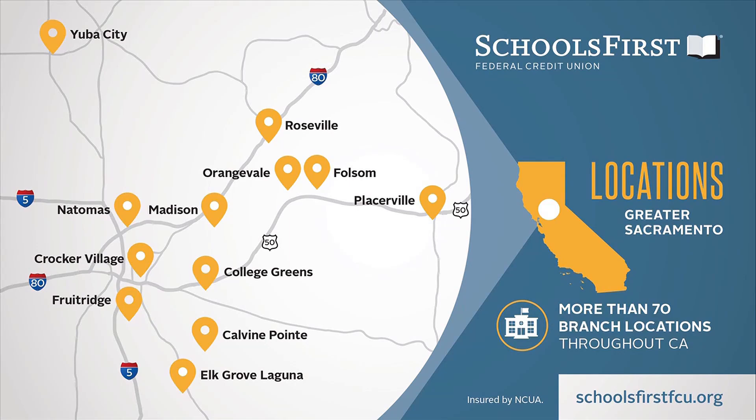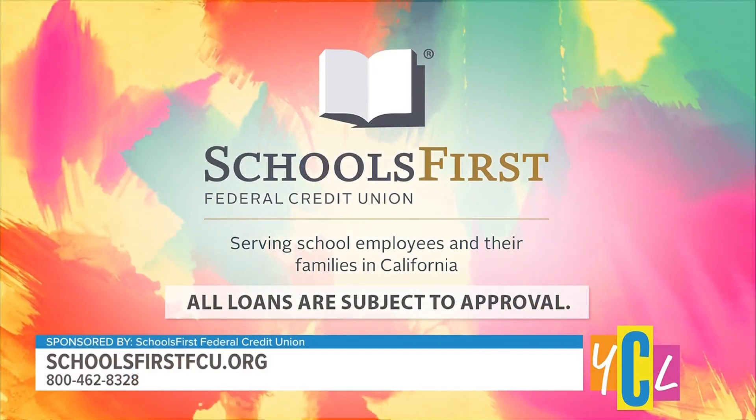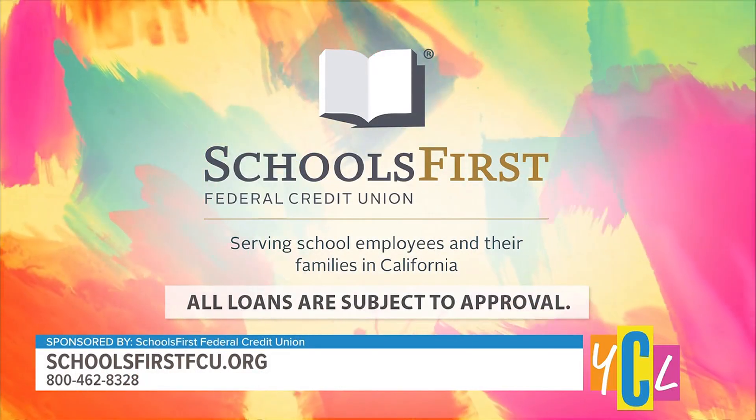I hope the tips help everybody over the summer with their get-togethers. For any other tips, you can check out our website at schoolsfirstfcu.org. You can also visit one of the many Schools First Federal Credit Union branch locations and find more online by going to schoolsfirstfcu.org.